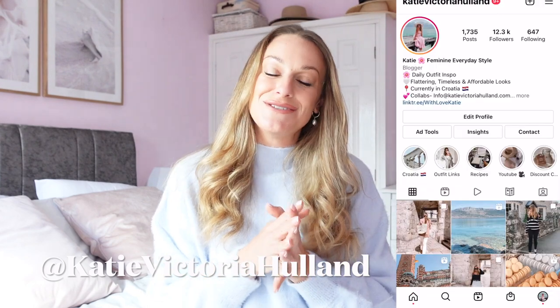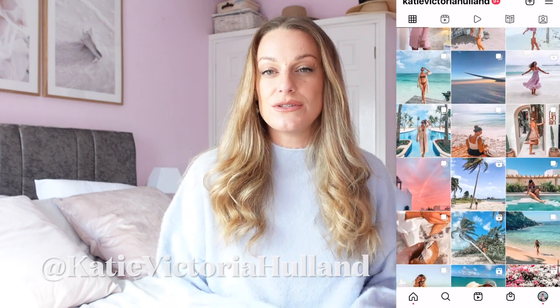If you aren't already following me on Instagram, I'm at katievictoria helen — I share daily outfit inspo over there and I'll be sharing lots of ways to style these pieces for different occasions. I love to get as much as possible out of my wardrobe. I like to actually have fewer things that I can make more outfits with, so hopefully that's exactly what I'll teach you in today's video.